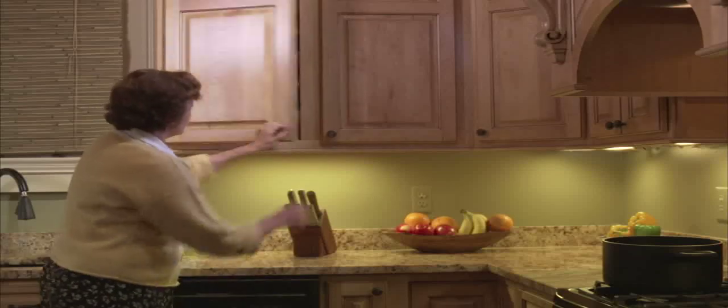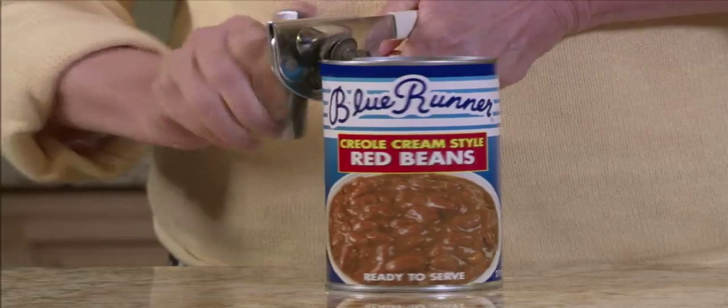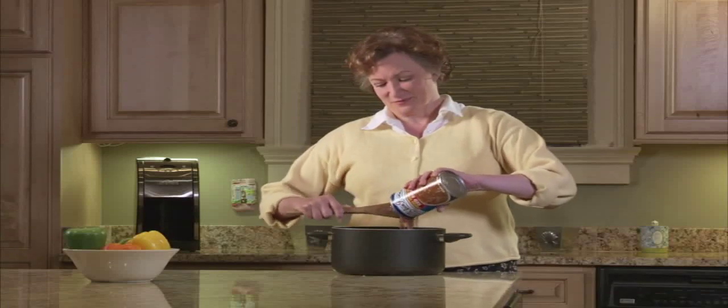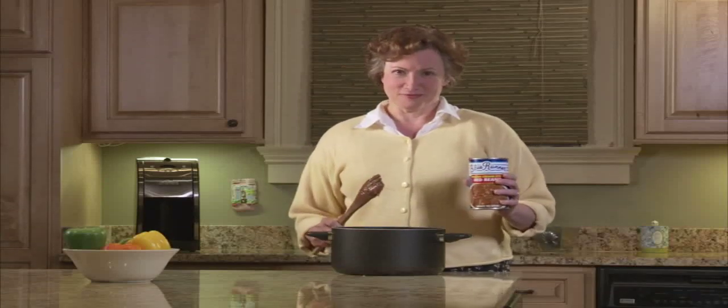Who makes the best red beans in New Orleans? My mama. She starts with only the freshest ingredients. Then she soaks the beans all day and adds seasonings for my mother's secret red bean recipe and slow cooks them to creamy perfection.